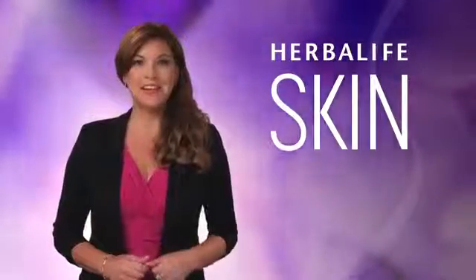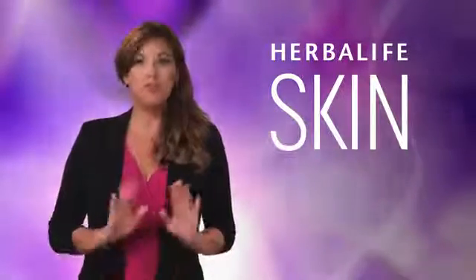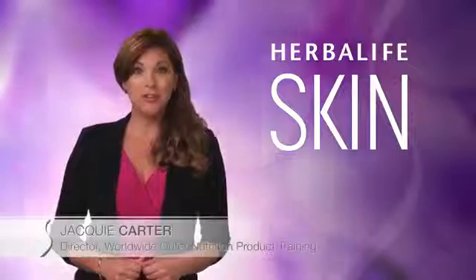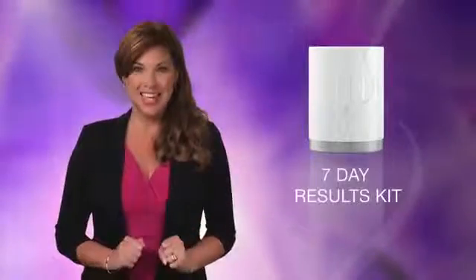By now you may have heard about the revolutionary Herbalife skincare line with products designed to refresh, replenish, and rejuvenate your skin every day. Well here's your chance to try them in a quick and convenient way. Hello, I'm Jackie Carter, Director of Worldwide Outer Nutrition Product Training at Herbalife.